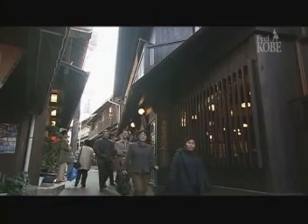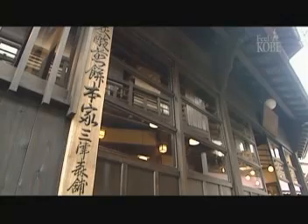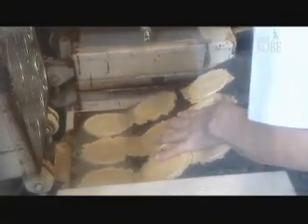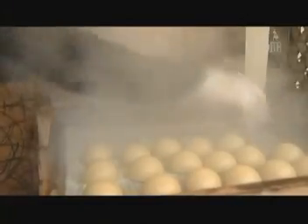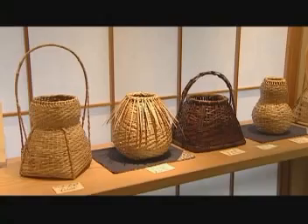After a long relaxing bath, taking a walk might be nice. The crispy soda crackers are popular souvenirs, and the hot steamy buns also look delicious.